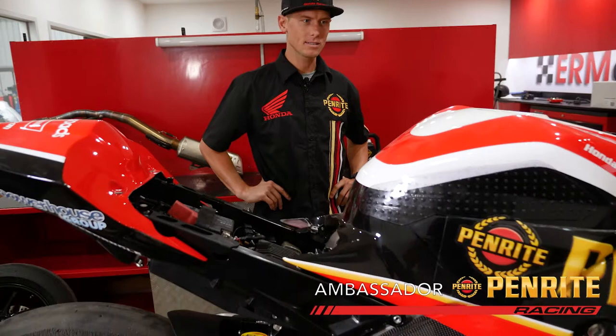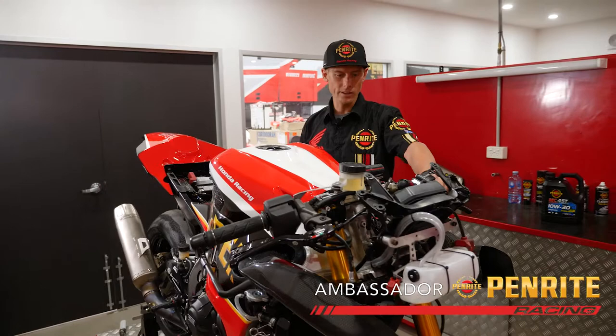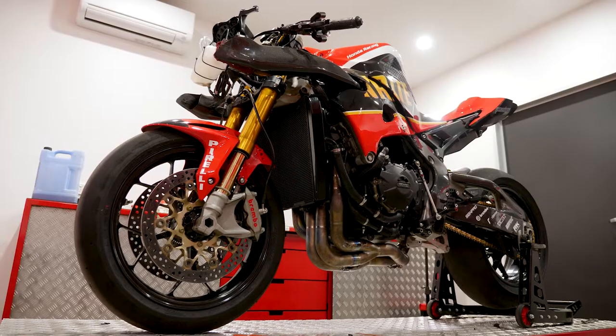Here we are — we've got the race bike here. This is a CBR 1000 SP1, Honda's Superbike. This is the bike I've been riding for the last five years. They're pretty basic in Australia — most of the bikes are basically in standard form, although they look pretty trick. They're quite affordable for the average punter.